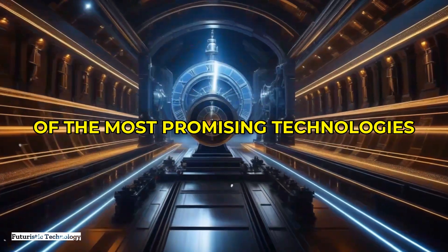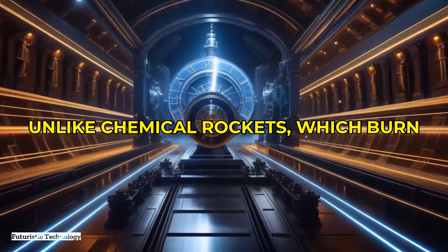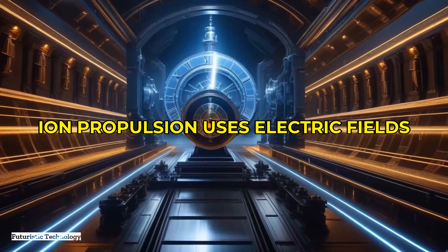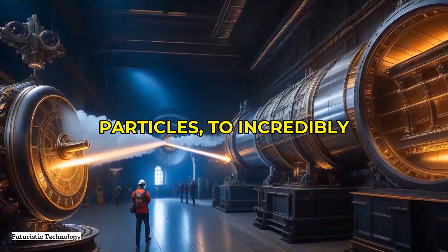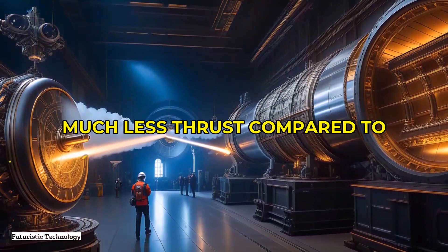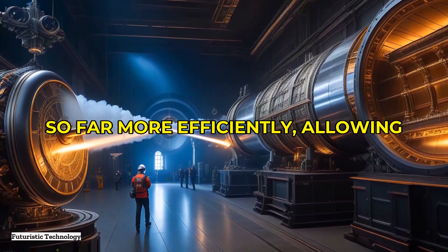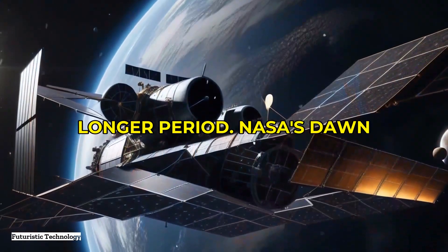One of the most promising technologies is the ion propulsion system. Unlike chemical rockets which burn fuel to generate thrust, ion propulsion uses electric fields to accelerate ions — basically charged particles — to incredibly high speeds. This method produces much less thrust compared to chemical rockets, but it does so far more efficiently, allowing spacecraft to accelerate over a longer period.